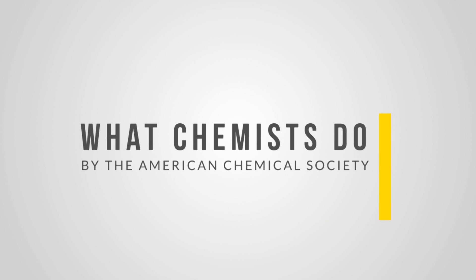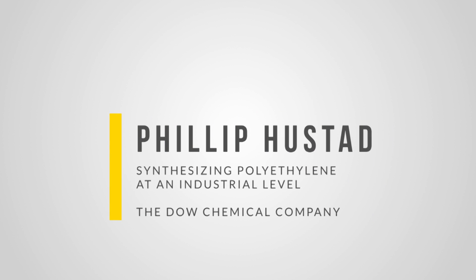I'm Phil Husted. I'm a senior research scientist at Dow Electronic Materials in Marlboro, Massachusetts.